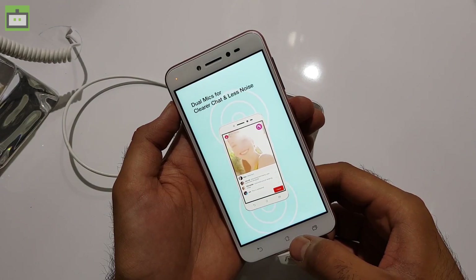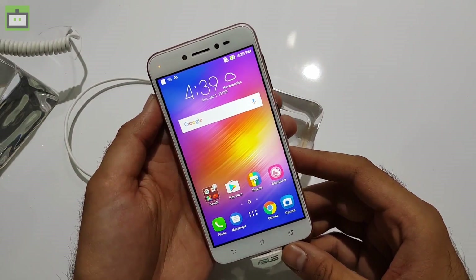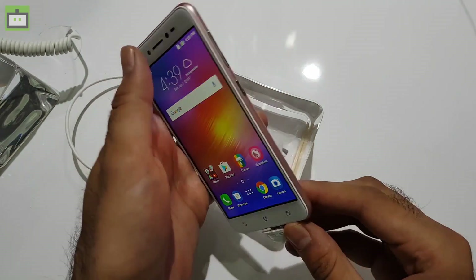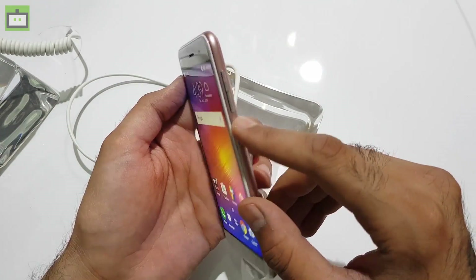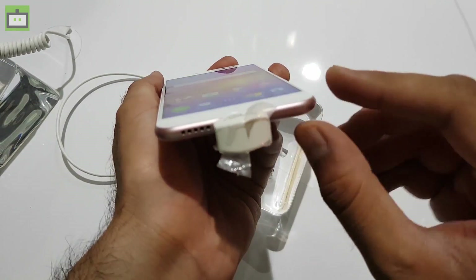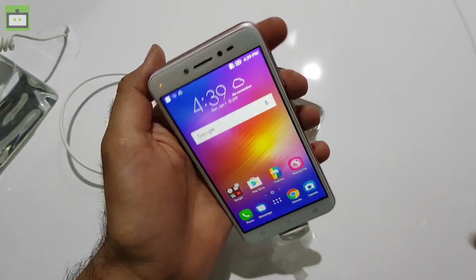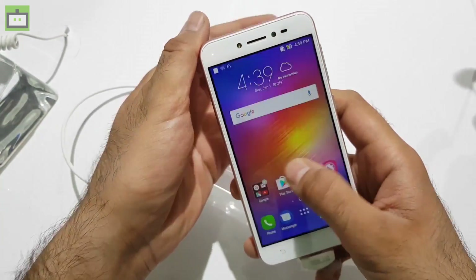As I mentioned, it comes with the real-time beautification feature, but first let me talk about the design. This handset is quite compact — as you can see, it fits very well in one hand. On the right side we have the volume rockers and power button. On the left side we have the hybrid SIM card tray, and at the bottom we have a speaker unit, one microphone, and one micro USB charging port. Up top we have the 3.5mm headphone jack and another microphone.